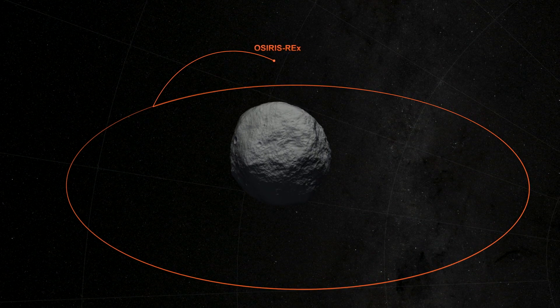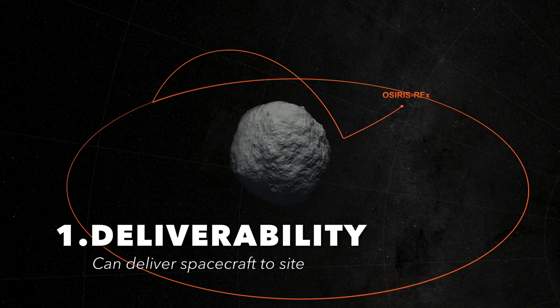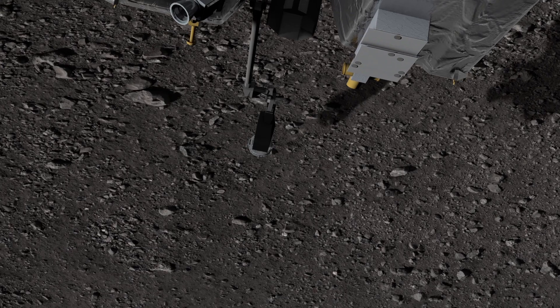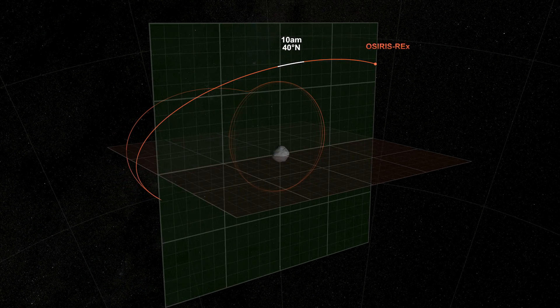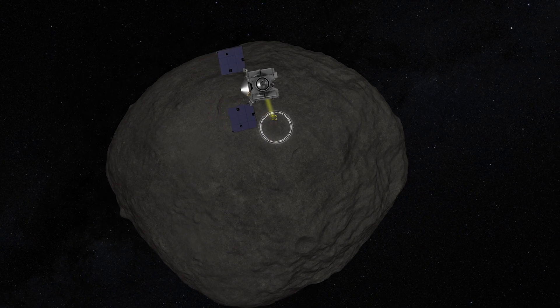OSIRIS-REx arrives at Bennu in August of 2018. Our mission profile is designed to get us ever closer to the surface of the asteroid to understand the nature of its surface. We want to know if we can get the spacecraft down to where we want to get the sample — we call that deliverability. We also assess whether the spacecraft will remain safe and functional for returning the sample to Earth, and whether we'll actually get a sample upon touchdown — that's the sampleability assessment. We'll spend about 10 months globally mapping the asteroid and then performing detailed site reconnaissance of specific locations.